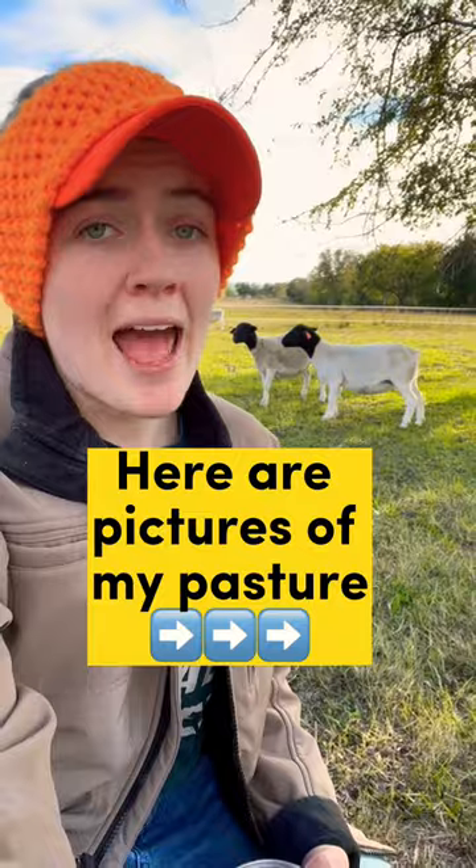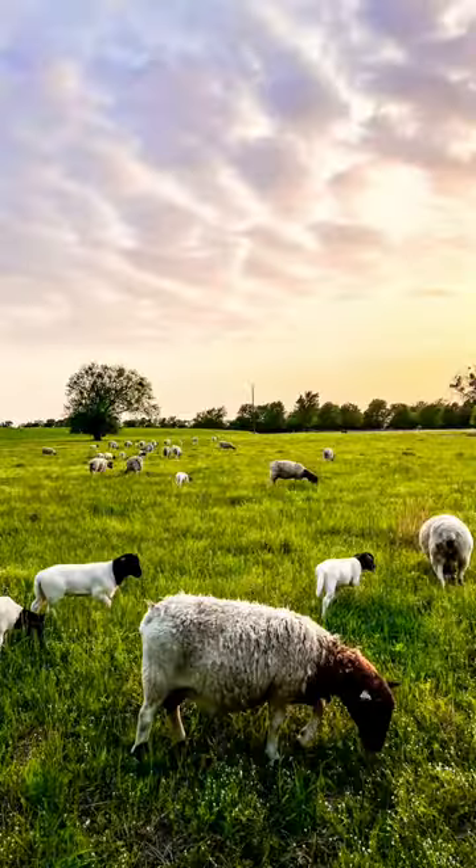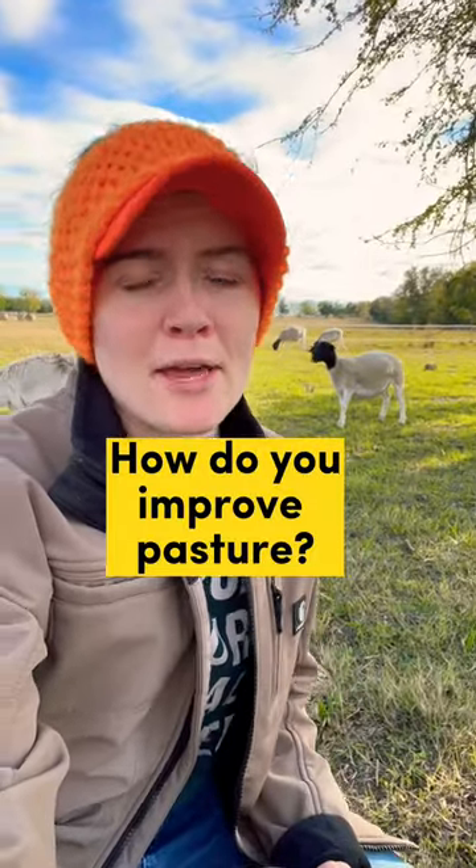Here are pictures of my pasture after four years of practicing exactly what I've preached here. Please feel free to leave in the comments how you improve pasture and what works for you.